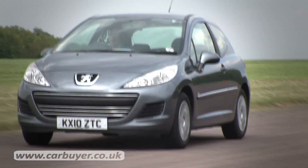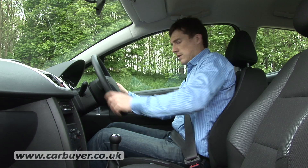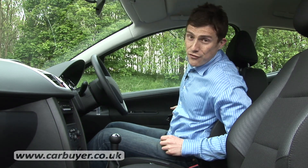Another downside is the price. The 207 is not only more expensive than many of its main rivals but it tends to depreciate faster than them too.